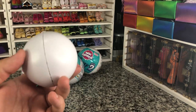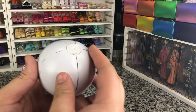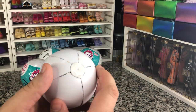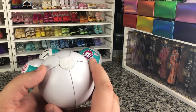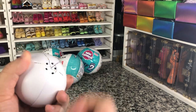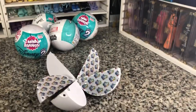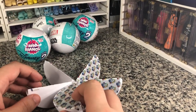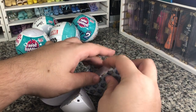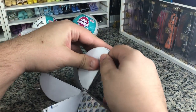I do kind of wish these were in biodegradable balls, but they are in the classic 5 Surprise, which is okay. We take off our little tips and they open up like a little orange. So let's see what our first surprise is.